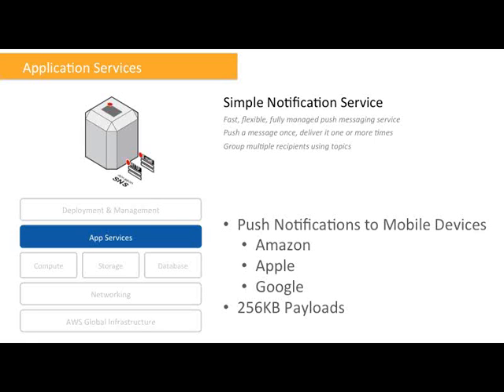Implementing push notifications can be really tricky, especially when you have multiple target platforms like iOS, Android, and Kindle Fire. Our customers tell us this is exactly the kind of undifferentiated heavy lifting they would like us to solve on their behalf. We've enhanced the SNS service with mobile push, which lets you transmit push notifications from your back-end server applications to Apple, Google, and Kindle Fire devices using a simple unified API. You can send messages to an individual device with direct addressing, or to every device subscribed to a particular topic in broadcast mode. It also supports up to 256 kilobyte payloads, like SQS.